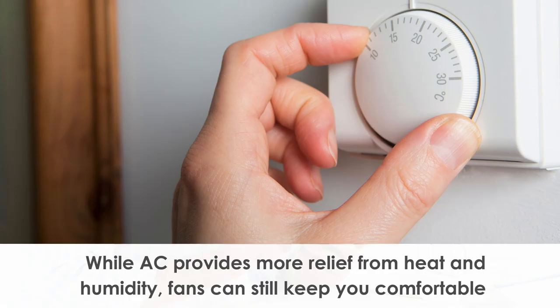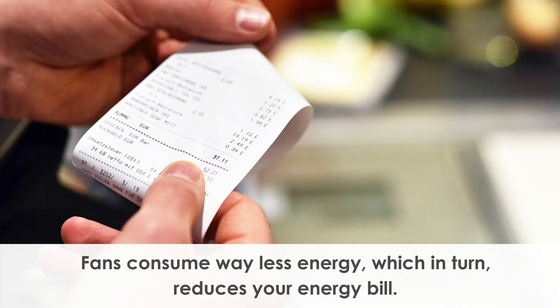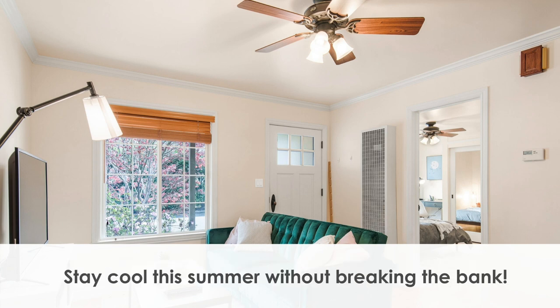While air conditioning provides more relief from heat and humidity, fans can still keep you comfortable while keeping your costs lower. Fans consume way less energy, which in turn reduces your energy bill. Just remember to turn them off when you're not in the room. Stay cool this summer without breaking the bank.